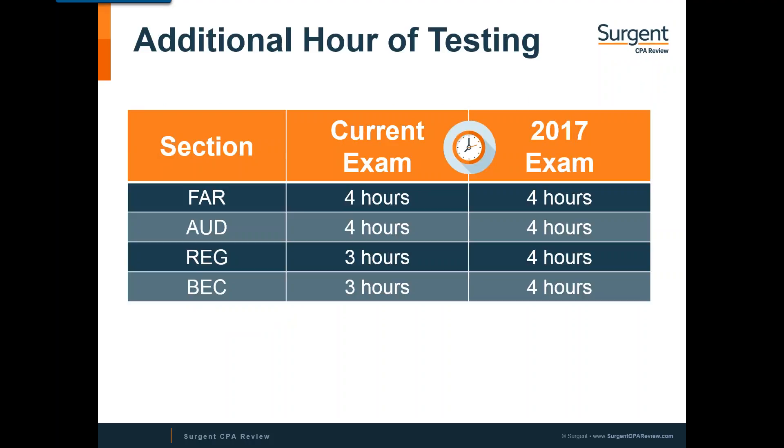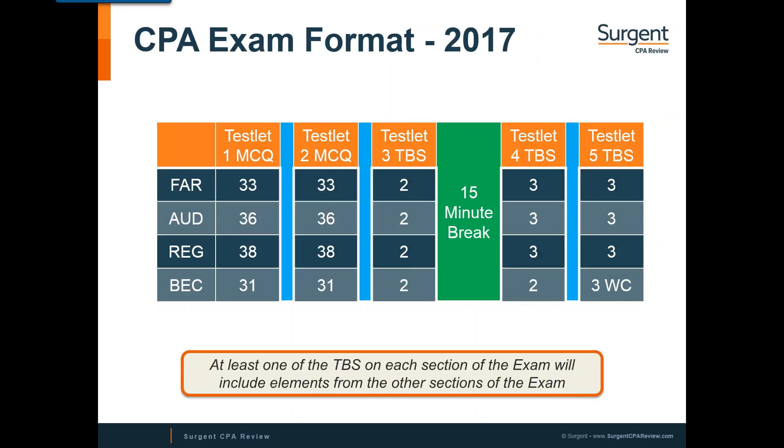One of the changes to the actual structure of the exam is that you're getting an additional hour in the REG section and the BEC section. FAR and audit are not changing — it remains a four-hour exam. The existing CPA exam has four testlets: three multiple-choice testlets and one testlet containing six or seven task-based SIMs in FAR, audit, and REG. In BEC, there are no SIMs and three written communications. In the April 1, 2017 exam, there are going to be five testlets — only two multiple-choice and three task-based simulation testlets.